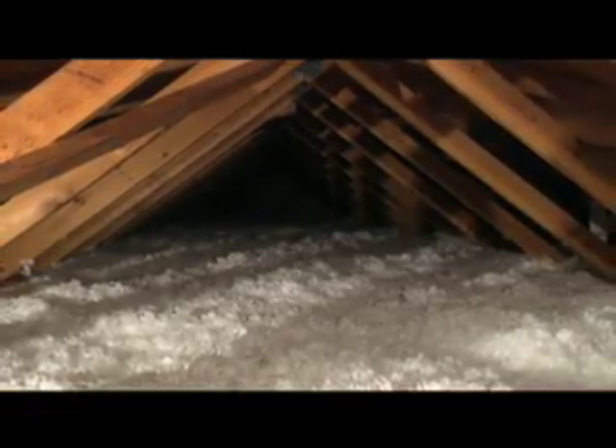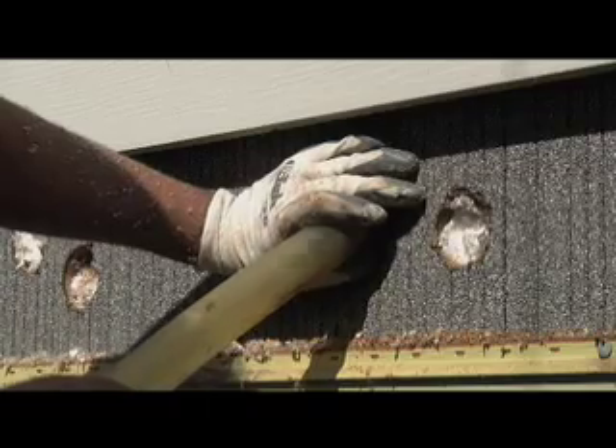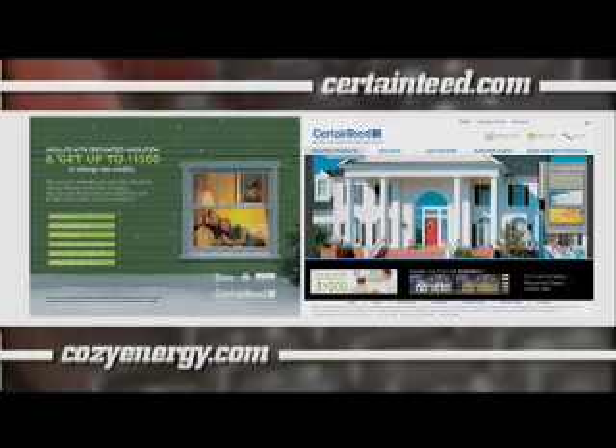Blow-in insulation such as CertainTeed's premium blowing walls provide great coverage for attic areas. Insulation can be added as batts or rolls, blown into the attic or existing walls. Do it yourself or have a contractor do it. Learn more at CertainTeed.com and CozyEnergy.com.